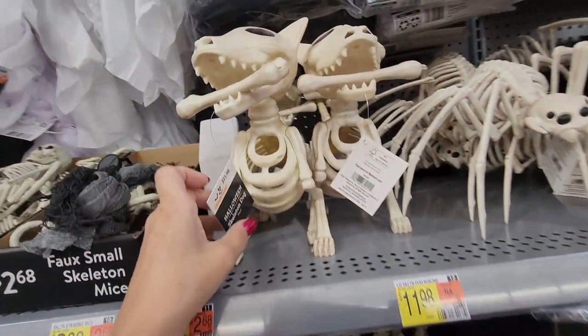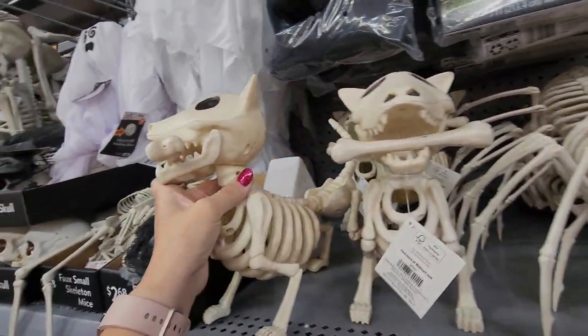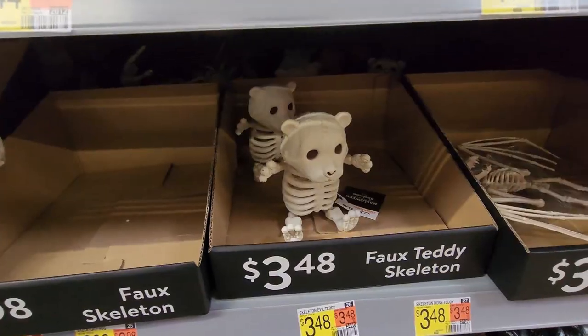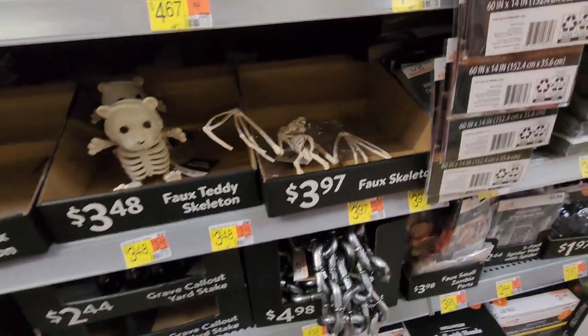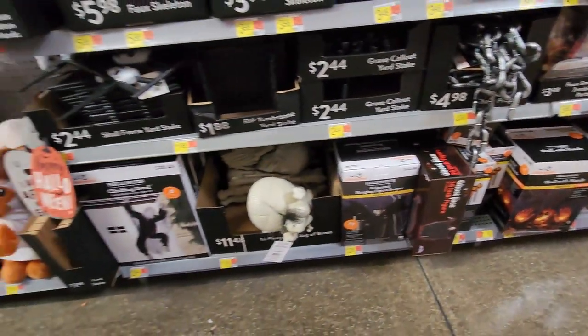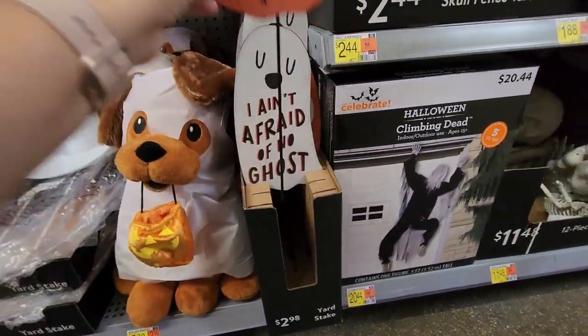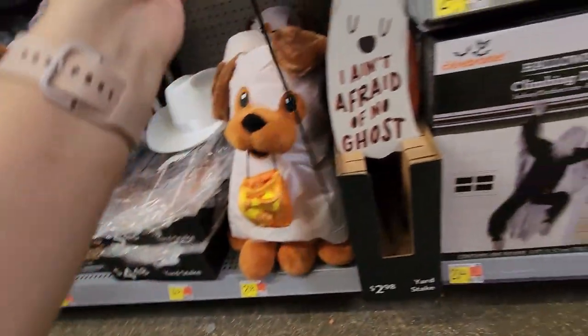I don't know, I don't like the skeletal things — they're scary. There's a skeleton dog... does anybody else not like these? A dog, why a dog? There's a spider for $10.98. What is that — a teddy bear and a bat skeleton for $3.97? I don't like those. I do like this ghost doggy though. There are yard stakes for $2.98 — I ain't afraid of ghosts, those are cute.